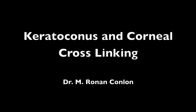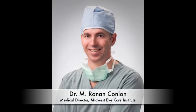Keratoconus is a rare condition which affects the front of the eye, or the cornea. In keeping with our commitment to excellence, Midwest Eye Care Institute is pleased to offer the option of corneal crosslinking in the treatment of keratoconus.